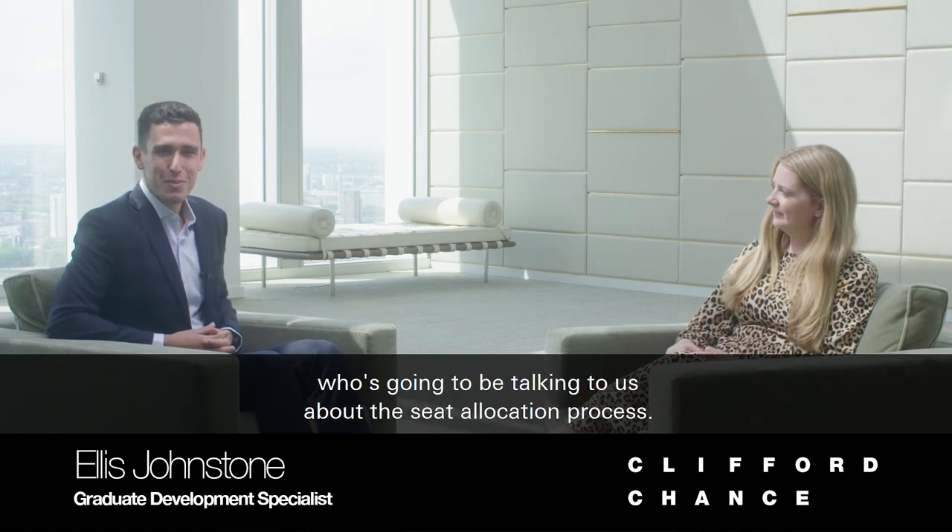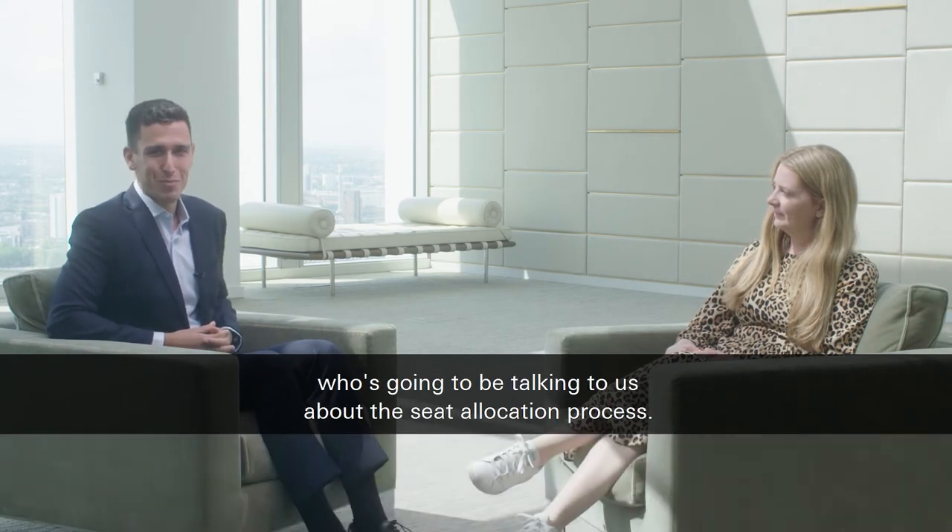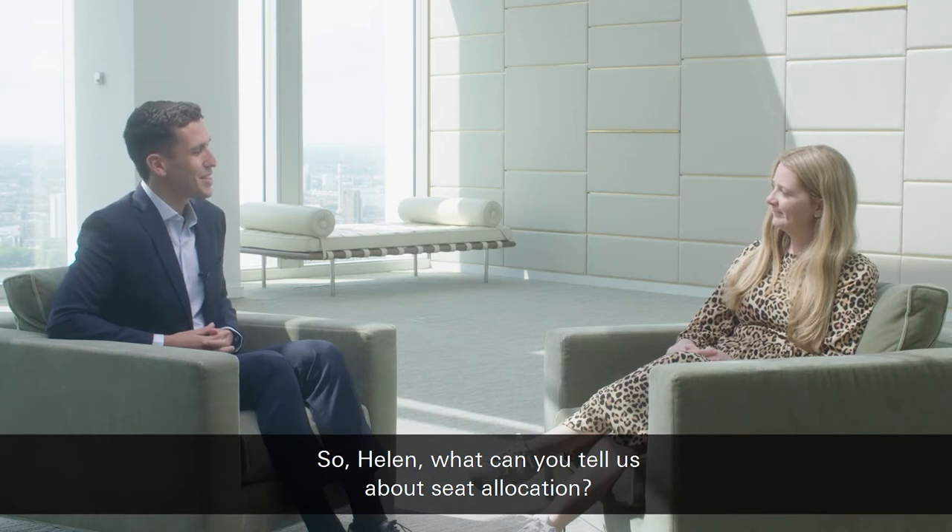Hi, I'm Ellis from the Graduate Development Team, and today I'm joined by Helen who's going to be talking to us about the seat allocation process. So Helen, what can you tell us about seat allocation?